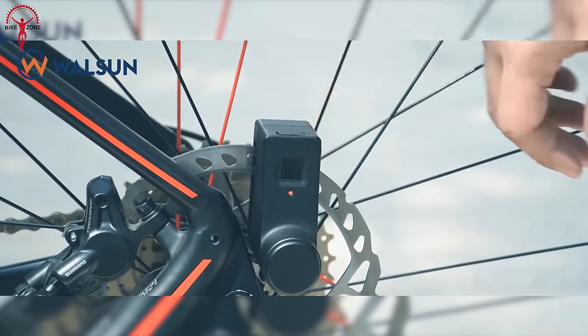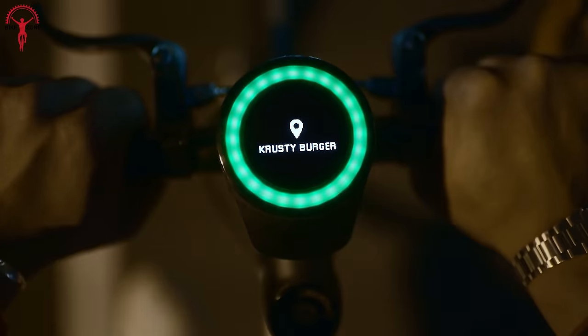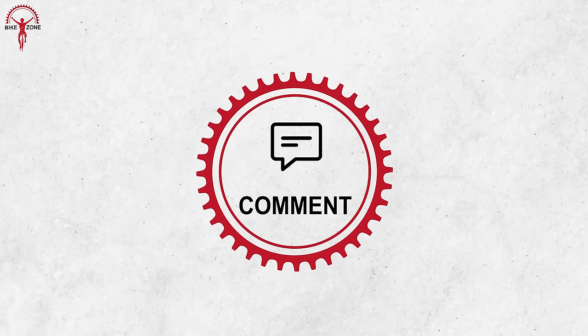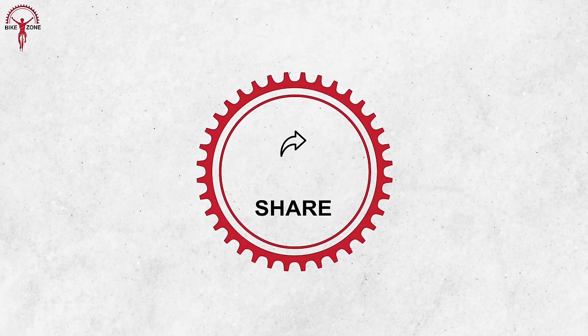So, that was all we had on the list of coolest bicycle gadgets and accessories you can have. Thanks for watching. We hope you found the video insightful. Please leave a comment if you have any further recommendations or questions, and watch our channel for more exciting videos like these.